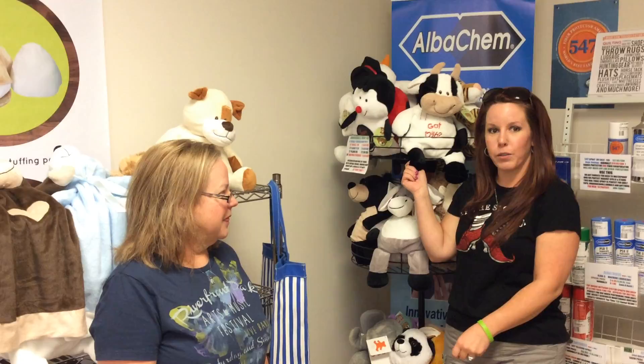These are awesome for little kids, older kids. My two kids have them. My husband wants one.